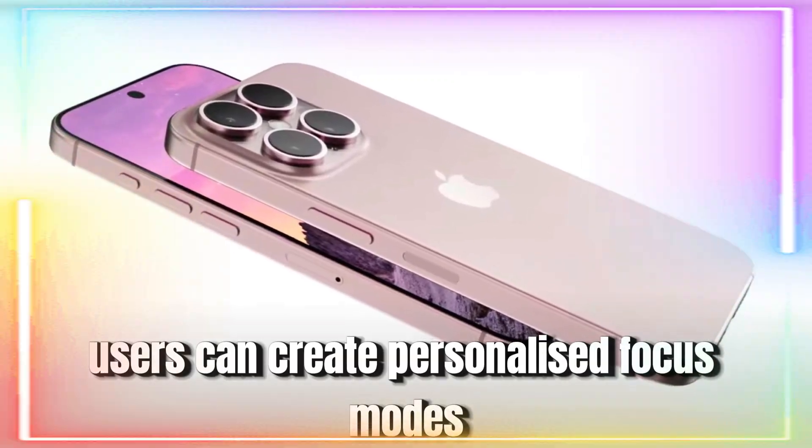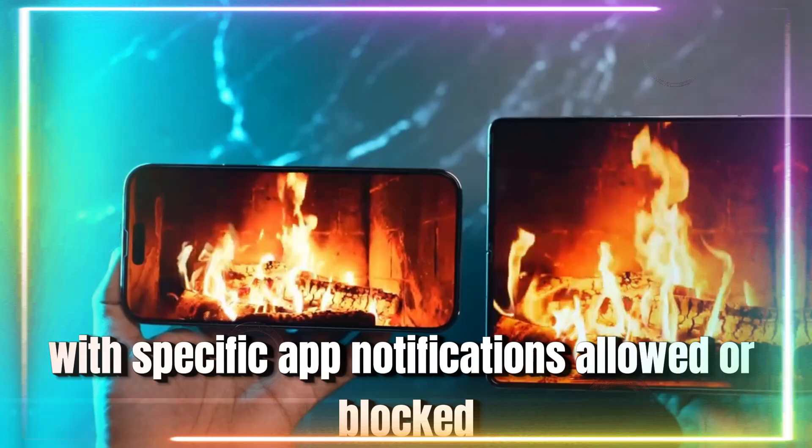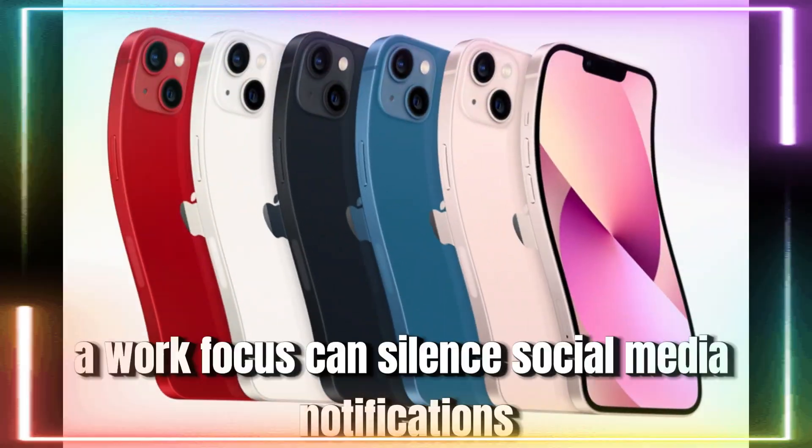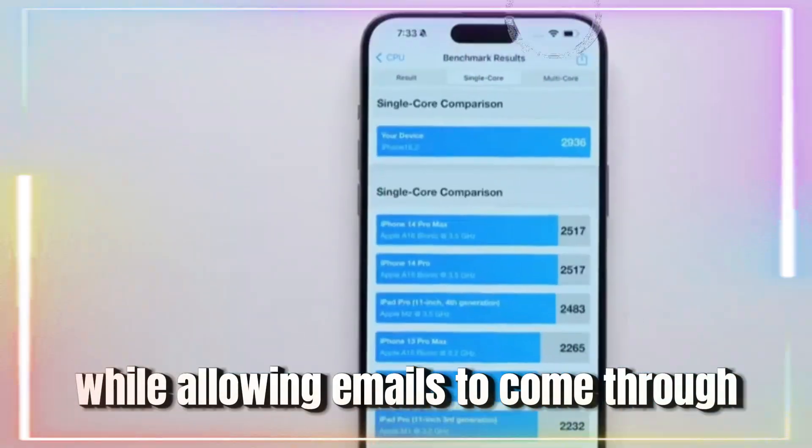Users can create personalized focus modes with specific app notifications allowed or blocked. For example, a work focus can silence social media notifications while allowing emails to come through.